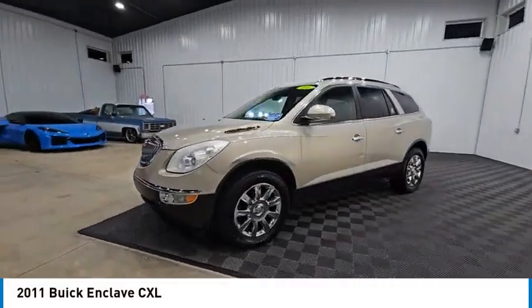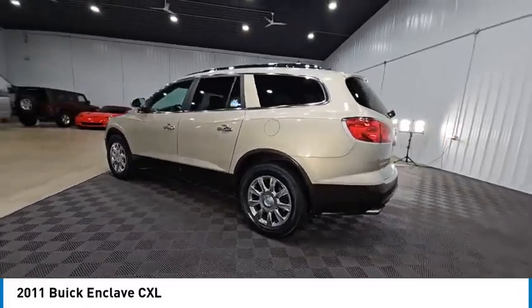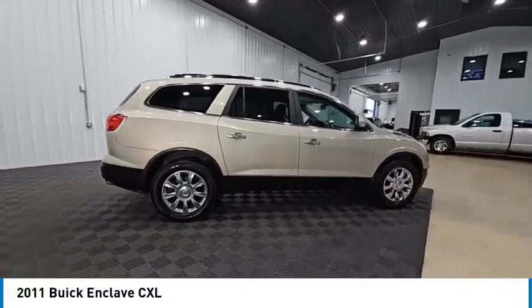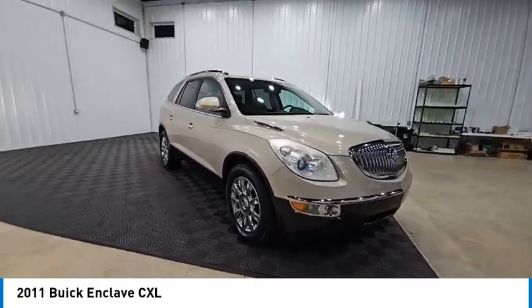Stop by and take a look at the 2011 Enclave. The Enclave offers three rows of seats, standard. Not only is it roomy and stylish, but Buick really did its homework on this vehicle. They did not cut any corners, and it is priced below $10,000.